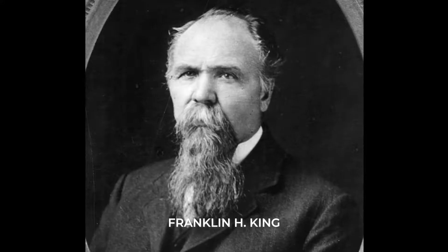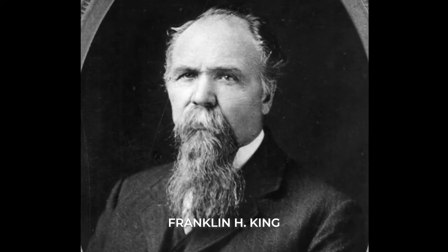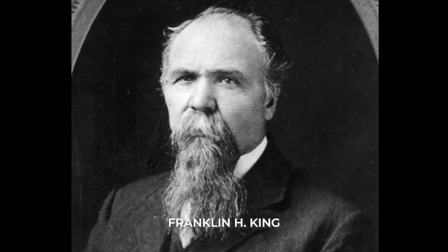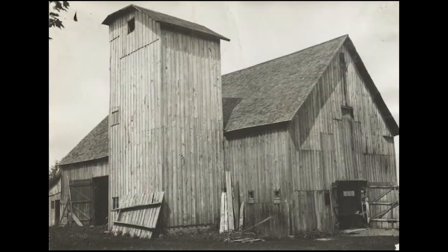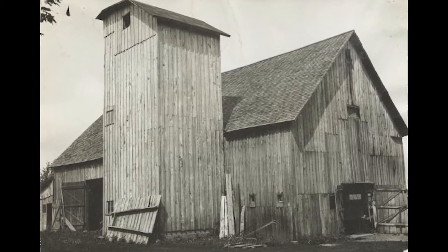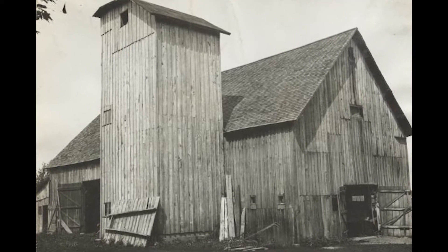Around the same time, Franklin King, a professor of agricultural physics at the University of Wisconsin, began experimenting with cylindrical silos. At the time, silos were generally square, though some farmers installed angled wedges into corners to prevent spoilage.